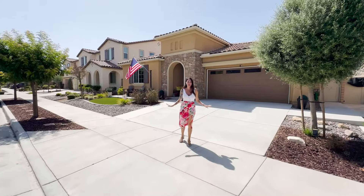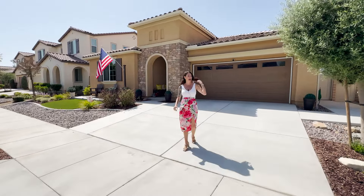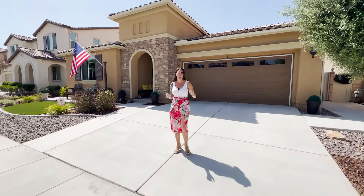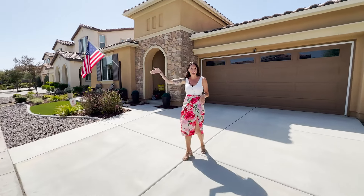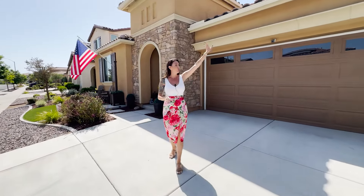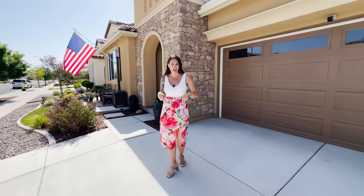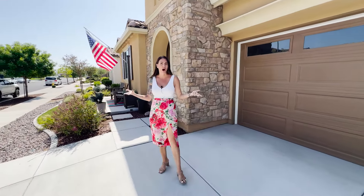I absolutely love this property because it's a 2019 Richmond American build so it's not that old. You've got owned solar on the property. You're on the back side of Audie Murphy Ranch so you've got walking distance to the brand new Kathryn Newport Middle School. You've got Tooele Elementary School across the street. The clubhouse, the pool, and the parks are on this side as well — all walking distance.